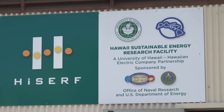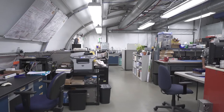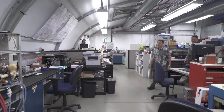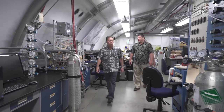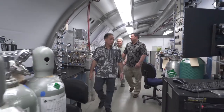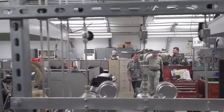At the Hawaii Sustainable Energy Research Facility, known as HiSurf, variable energy storage technologies and smart grid applications that promise a clean energy future are developed and tested. I asked Leon Roos, team leader, to tell me more about his work.